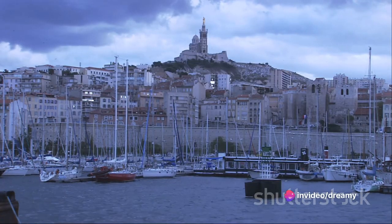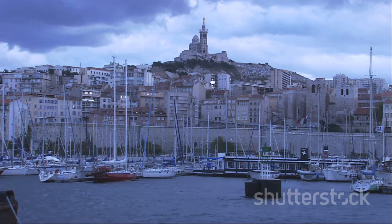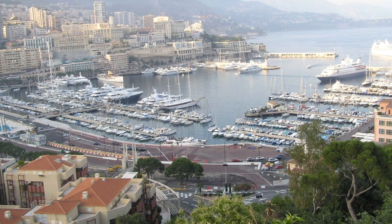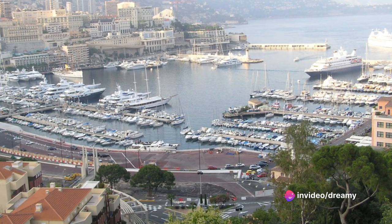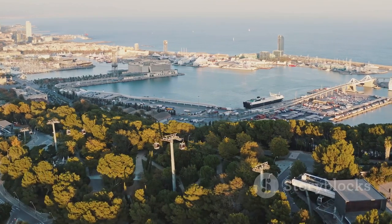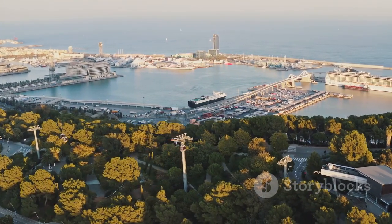Imagine standing at the edge of the port, the azure Mediterranean Sea stretching out before you, dotted with yachts that gleam under the warm sun. Behind you, the city unfolds — a stunning vista of architectural marvels nestled against the backdrop of towering mountains. It's a view that leaves you breathless, one that encapsulates the essence of Monaco: the glamour, the glitz, the sheer opulence.